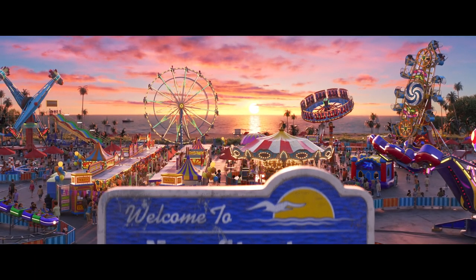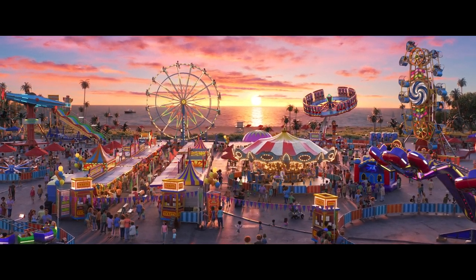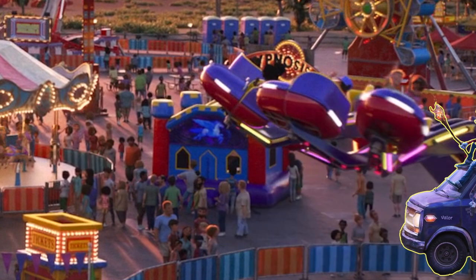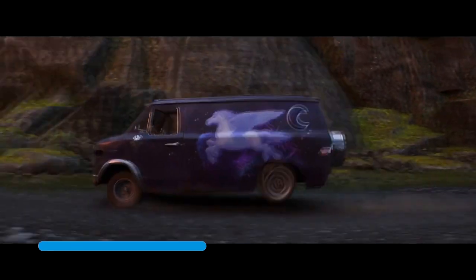Before we leave the fairgrounds, keep your eyes peeled during the post-credit sequence shot overlooking the fair at sunset. See the bouncy castle on the right? Fans of Onward will notice a plug easter egg in the form of a Pegasus — the same design that would later be seen on Barley's van, Guinevere.